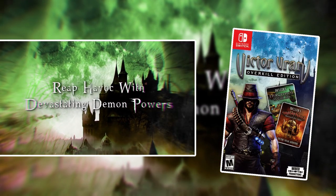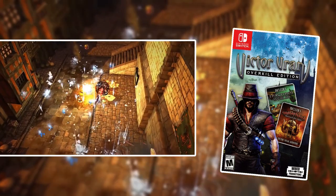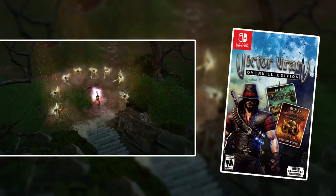Victor Vran Overkill Edition. This is a really badass game that you can play cooperatively with another player, and it's really going to remind you of a game like Diablo — except I might actually like this a little bit better than Diablo. Feel free to come at me in the comments. And it has a soundtrack from Motorhead — Motorhead did the music for this game. It's a really fun, really awesome game, especially if you sit down and play it cooperatively.